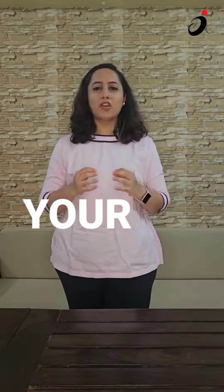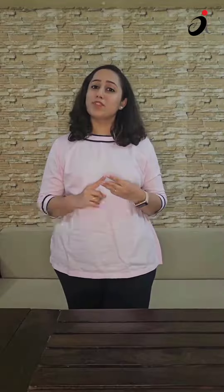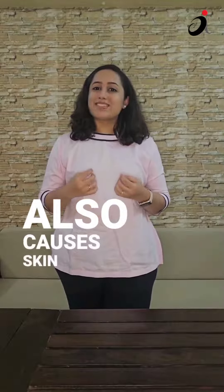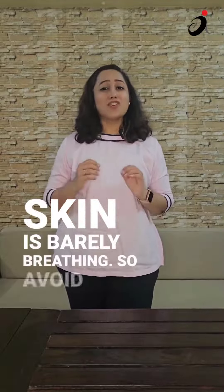Number four is super skinny jeans. These jeans are so tight and putting pressure on your nerve endings, which leads to numbness and tingling sensation. This also causes skin rashes and infections, because your skin is barely breathing. So avoid these hazardous fashion items.